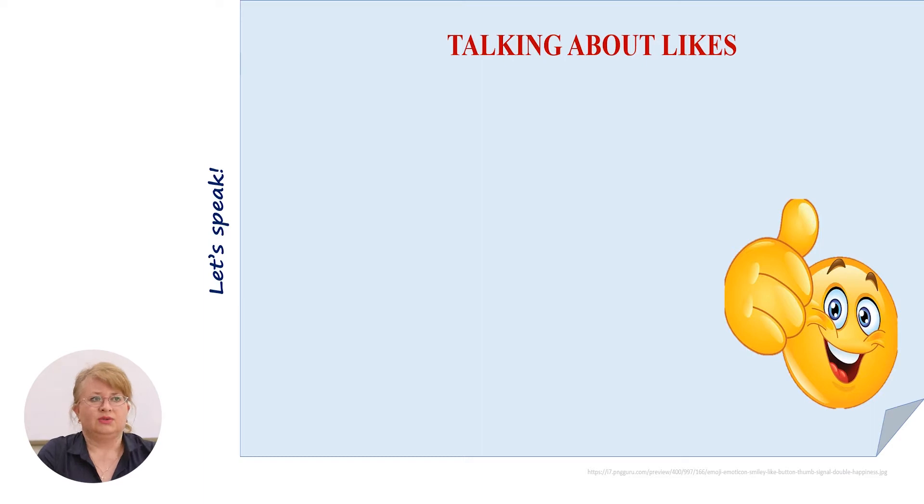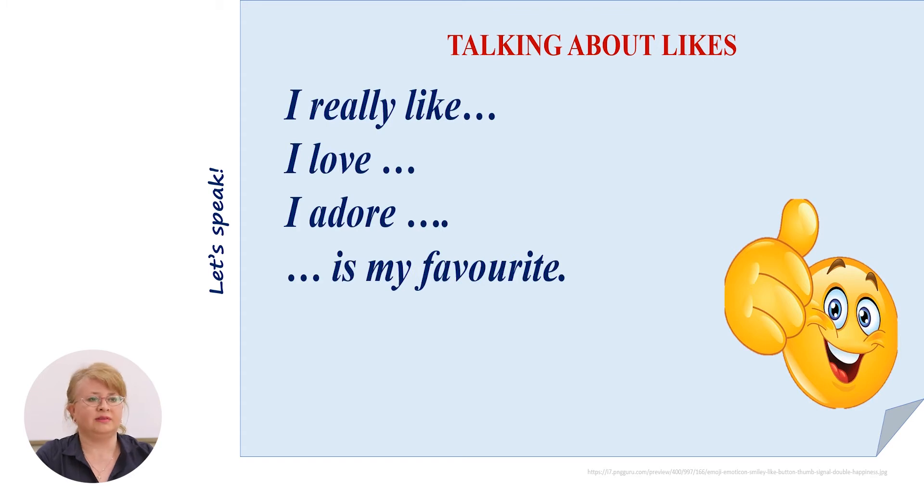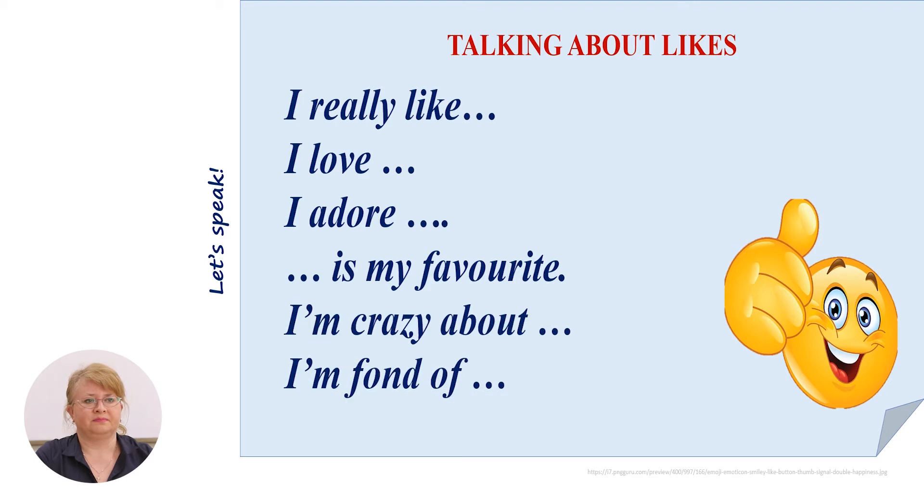When you need to talk about likes in English, you may use the sign 'like', but sometimes we may use: I really like, I love, I adore, is my favorite, I'm crazy about, I'm fond of. For example: I really like summer, or English is my favorite subject. I'm crazy about oranges.